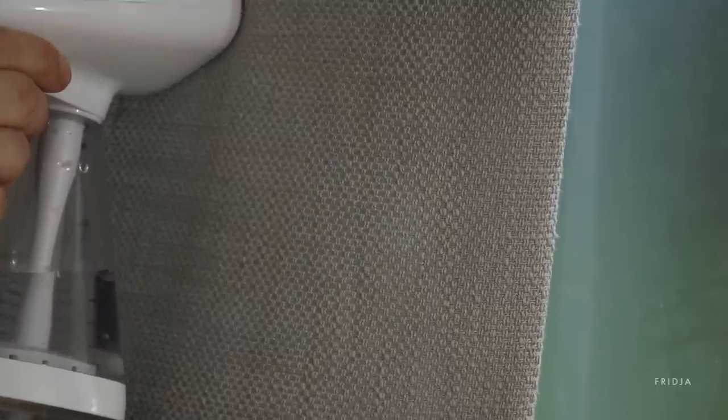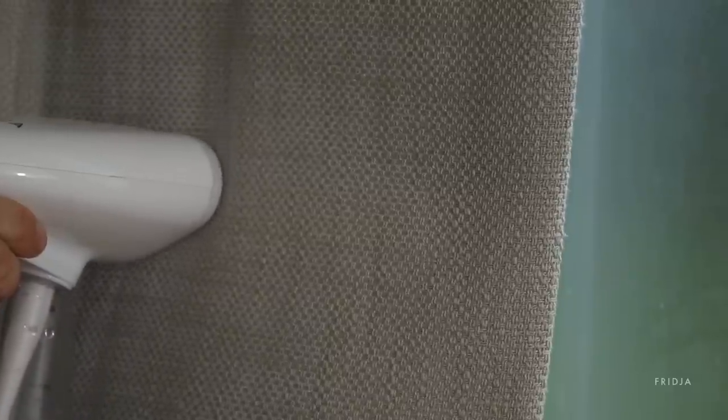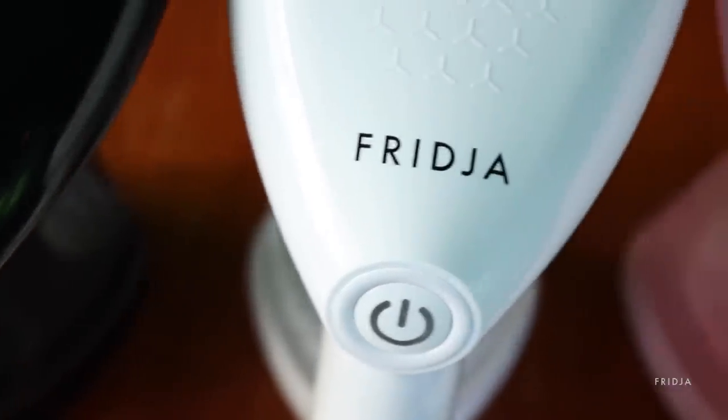How about those curtains? Simply run the steamer over your soft furnishings, take out any mild odours and creases, and refresh them. And obviously we had to name them — meet Raph, Erin and Gigi. For more information, just head over to Fridja.com. Ciao for now.